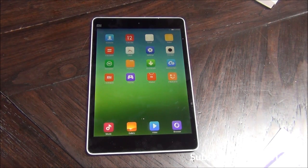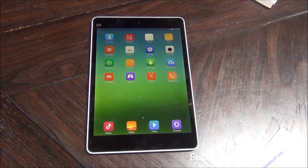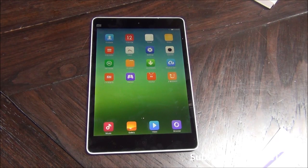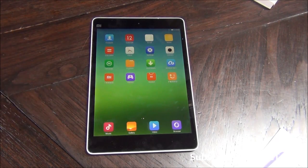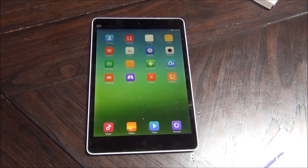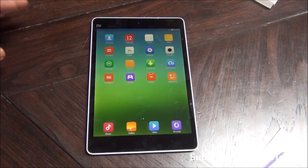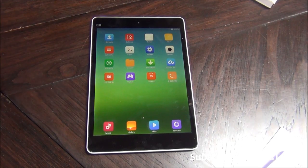Hey guys, this is Abhishek from Gadgetsuse.com and today we are here at the Xiaomi launch event. Xiaomi has announced four devices: the Mi3, the Mi Pad which we have with us, the Redmi 1S, and the Redmi Note. The three devices apart from Mi3 will come to the Indian market very soon, most probably by August 2014 - the Redmi 1S in the first week of August and the Redmi Note by the end of August.